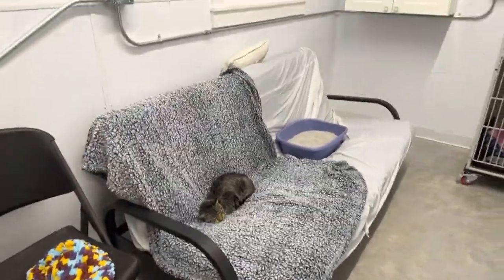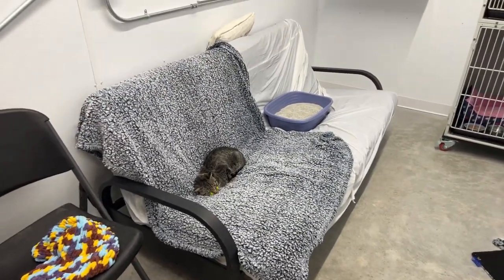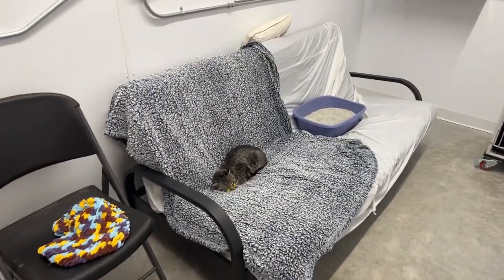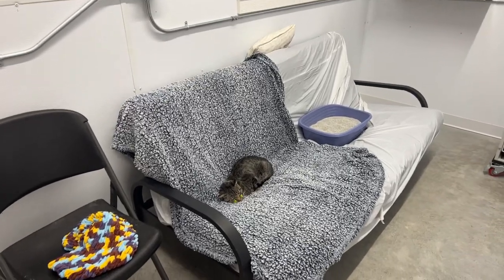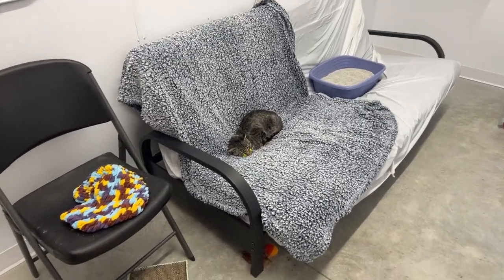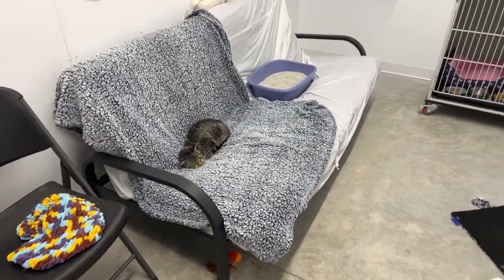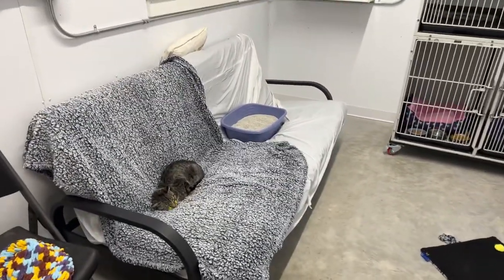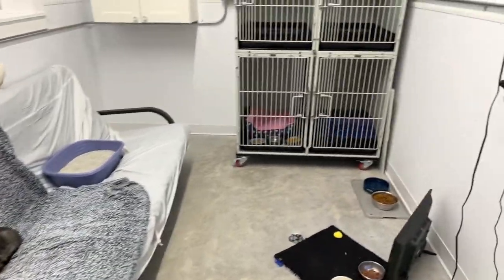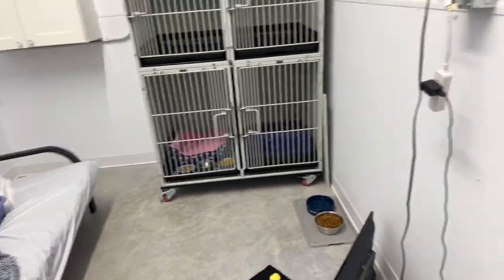One of my family members is a heroin addict and we've been battling it for 11 years, but my family member is doing phenomenal — one year sober in December. So sometimes I have diarrhea of the mouth. You probably didn't need to know that, but just a little tidbit about me and what goes on in my personal life.